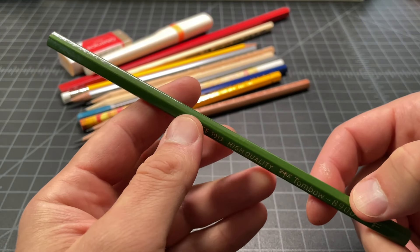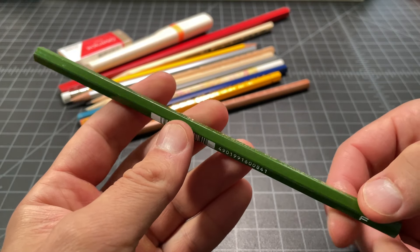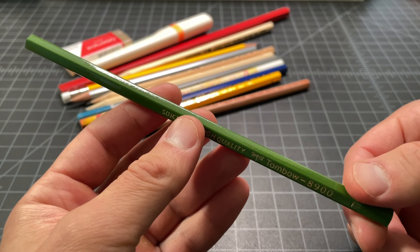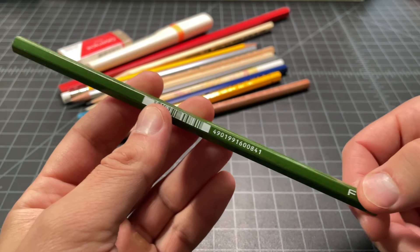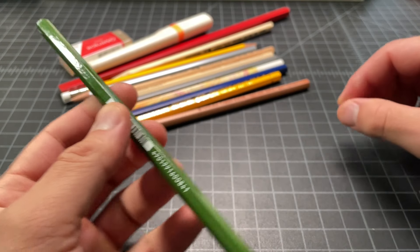This is a Tombow 8900 — this is kind of a more standard general writing pencil, kind of the equivalent of an HB, just a good general pencil. These you could find, but I don't have any yet. I have a few Tombow pencils but no 8900s, so I picked this one up.